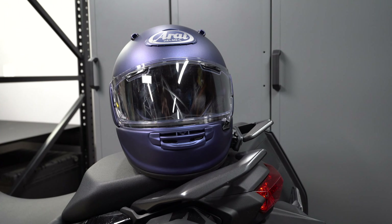Good morning everyone. Today we're riding in Arai's all new Contour X full-face street bike helmet. This helmet retails at $740 in this glass matte blue solid colorway — that's a few dollars more expensive than the existing Quantum X and Signet X helmets. We are wearing a size small Contour X. Arai also offers extra small, medium, large, extra large, and double extra large sizes. Triple XL is not available in this Contour X.